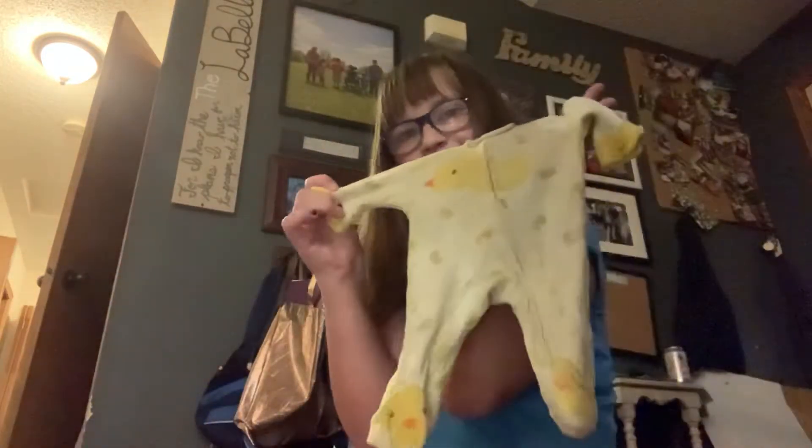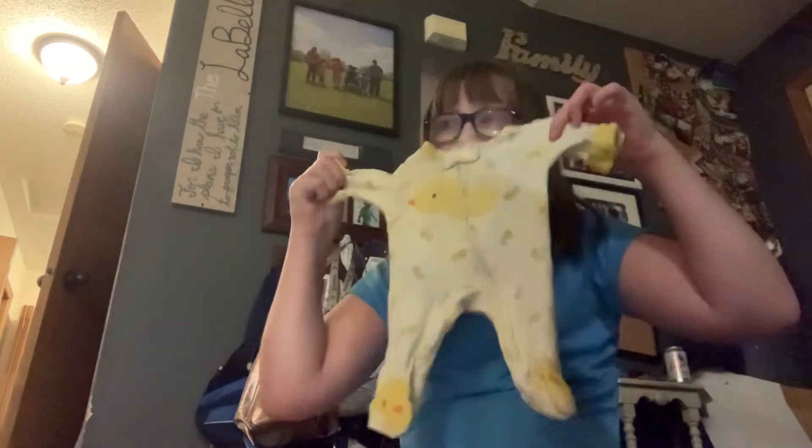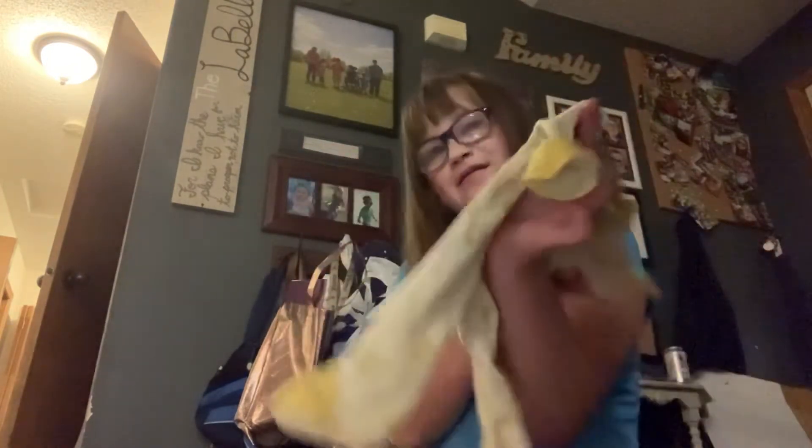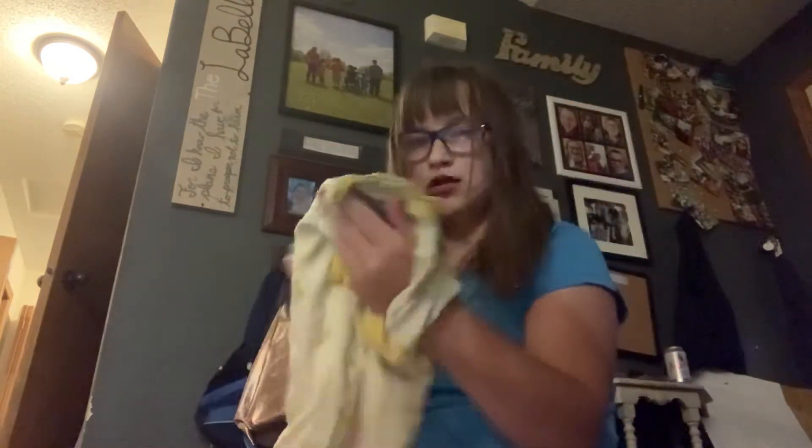And then duckies on the little footies. I don't know how I found these. These cute little duckies are just floating around. These cute little PJs are so adorable.